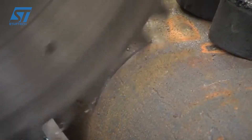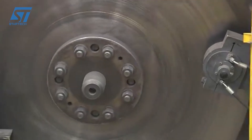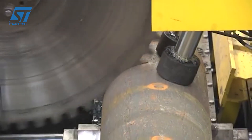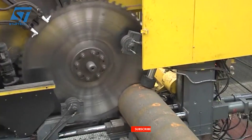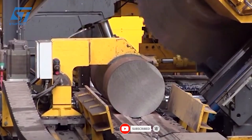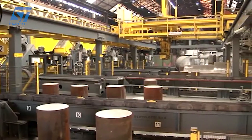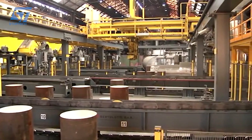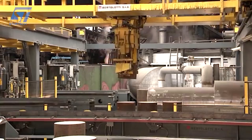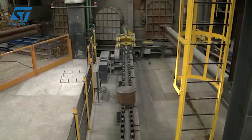At the heart of their advanced process are state-of-the-art forging presses controlled by sophisticated computer systems. These are not just about applying brute force, but about delivering immense pressure with pinpoint accuracy, shaping the steel precisely to achieve optimal grain structure and mechanical properties. Integrated automated handling systems, including robotic arms, enhance safety, speed, and consistency by managing the movement of hot steel billets with programmed precision, minimizing human error and variability.